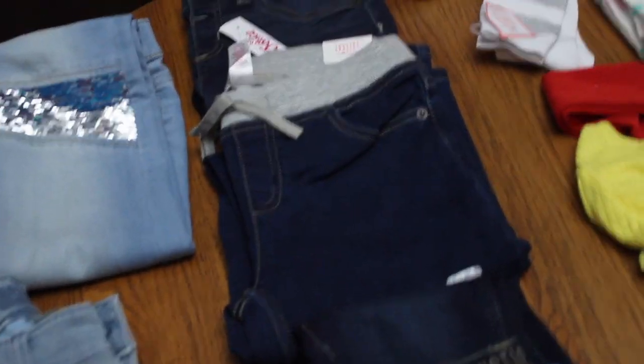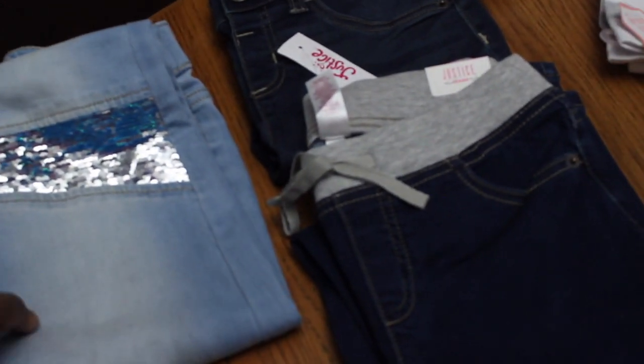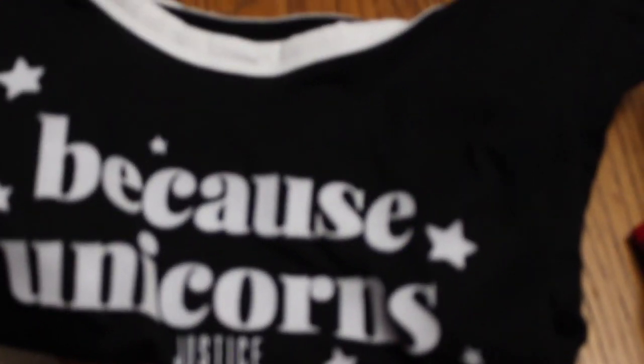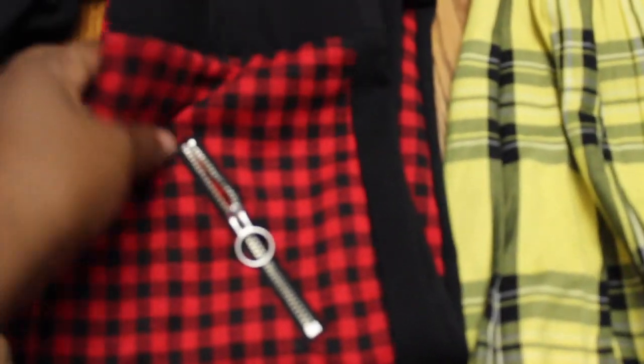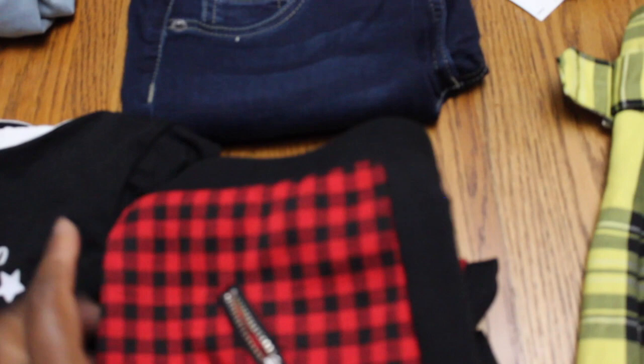Starting up here in the corner — all of these jeans are from Justice. And this is a top because she loves unicorns, she is just wild over unicorns. These are some leggings to go with that, and these are all from Justice as well.